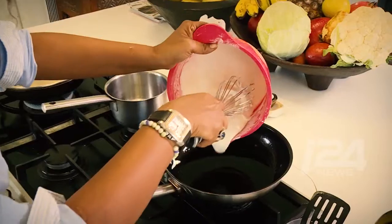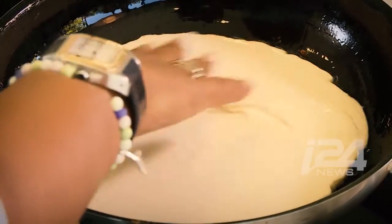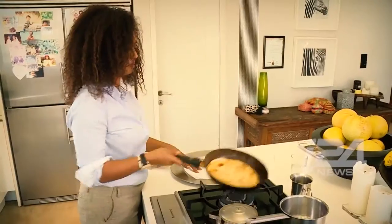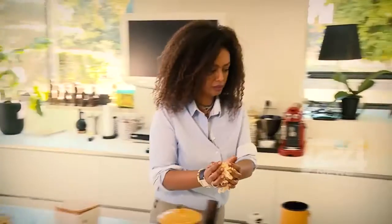Any normal dish would take from like half an hour to an hour and a half. But then if you are cooking a feast, that could go to three to four hours.